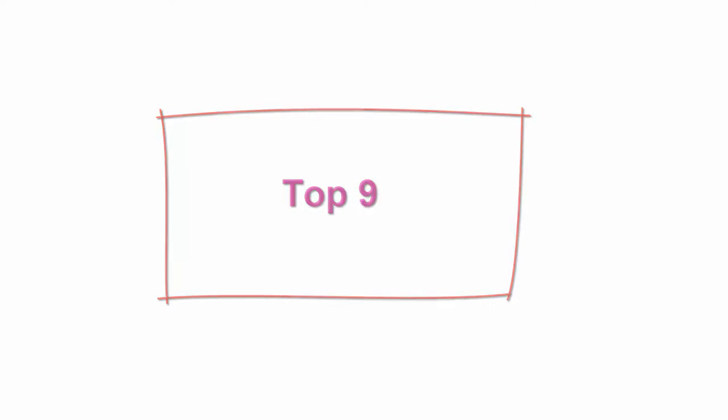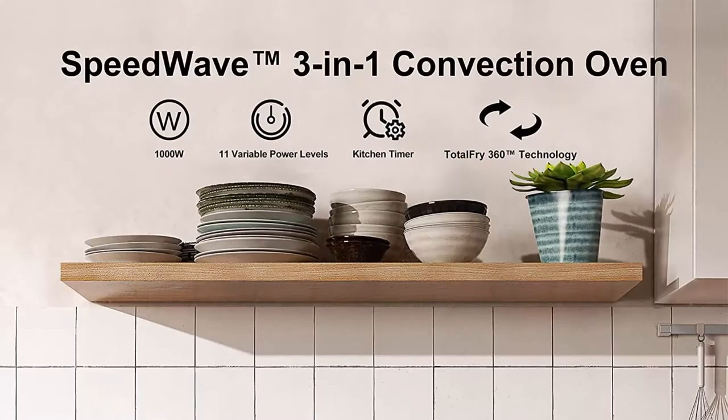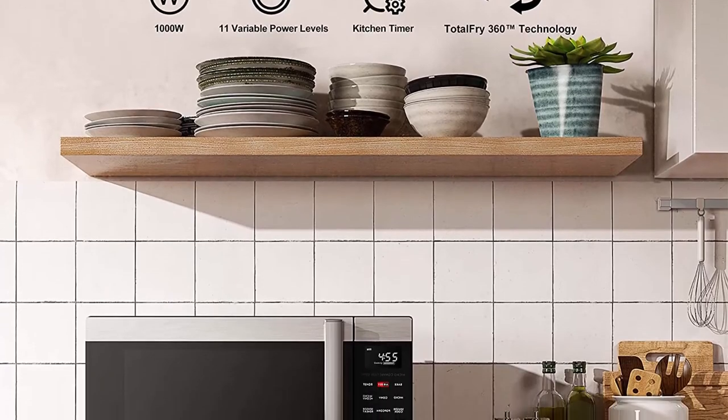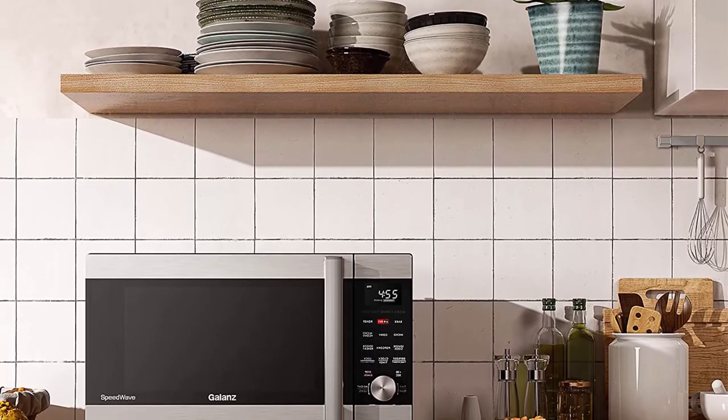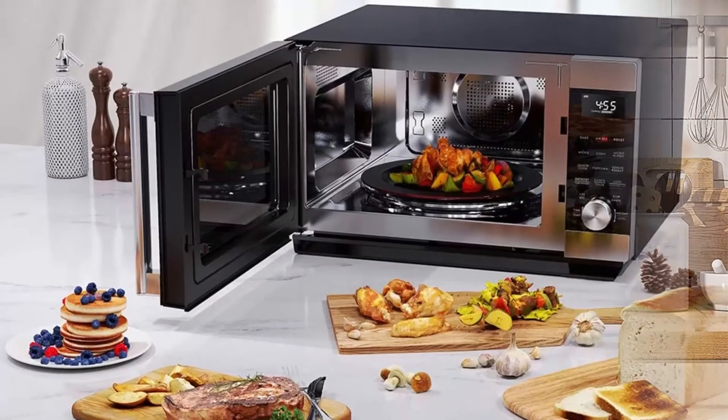Top 9: Galanz GSWWA16S1SA8N 3-in-1 Speed Wave with TotalFry 360 Microwave, Air Fryer, Convection Oven with Combi Speed Cooking, 1.6 cubic feet / 1000W, Stainless Steel.